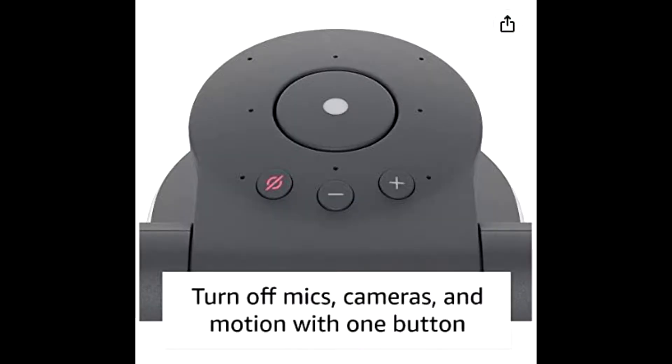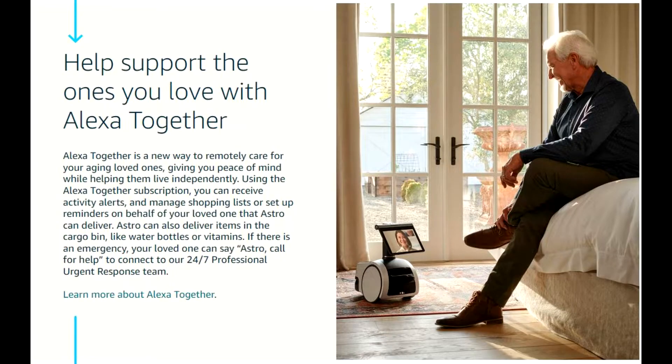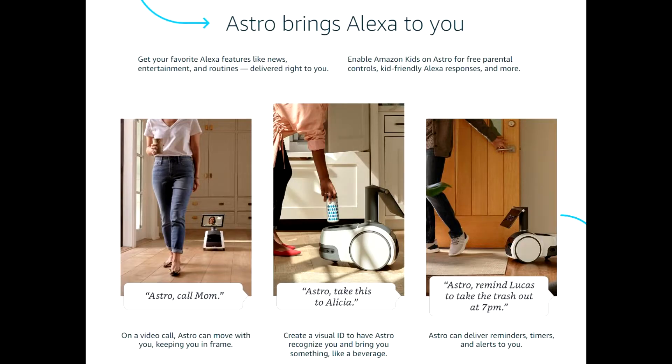Right now it thinks our 125-pound German Shepherd is an intruder, but there's an update coming so it'll recognize it's a pet. If it hears glass breakage, it's supposed to go to that area and investigate. If it hears a door open, same thing. This is when you're away in away mode. It also patrols the house and does a recording in every room — you can set it up every hour, every two hours, every 12 or 24 hours. I have it set for every two hours.